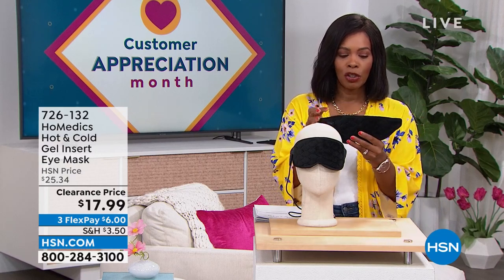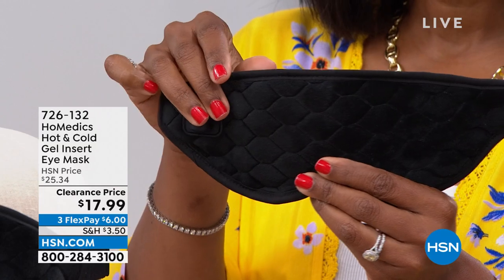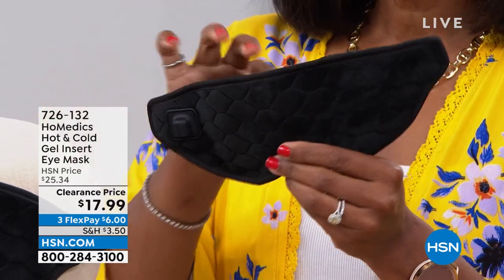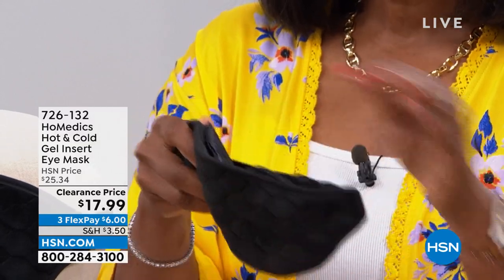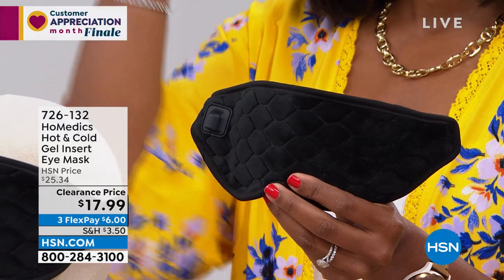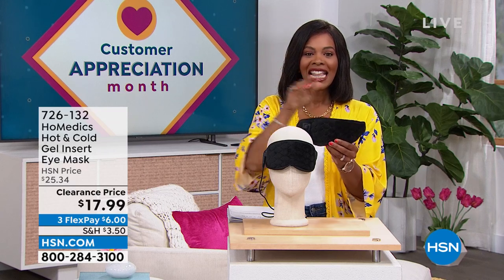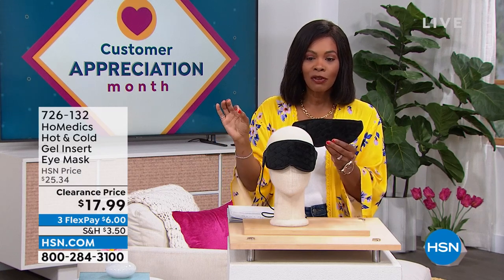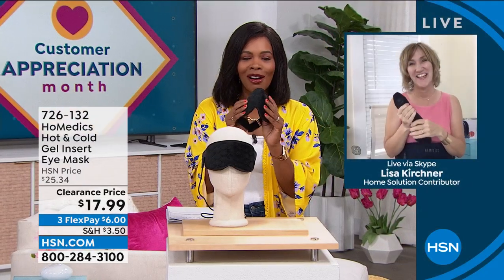We're starting off with a little something for you from Homedics. What I'm holding is an eye mask. When it comes to the Homedics eye mask, whether it's soothing heat or soothing coolness — depending on the situation you're going through — isn't it wonderful to have a mask that's comfortable, beautifully made, and can be hot or cold? It gives you that soothing nature. You've got it for $17.99, normally over $25, on FlexPay. Our health and wellness expert Lisa Kirshner is joining us.